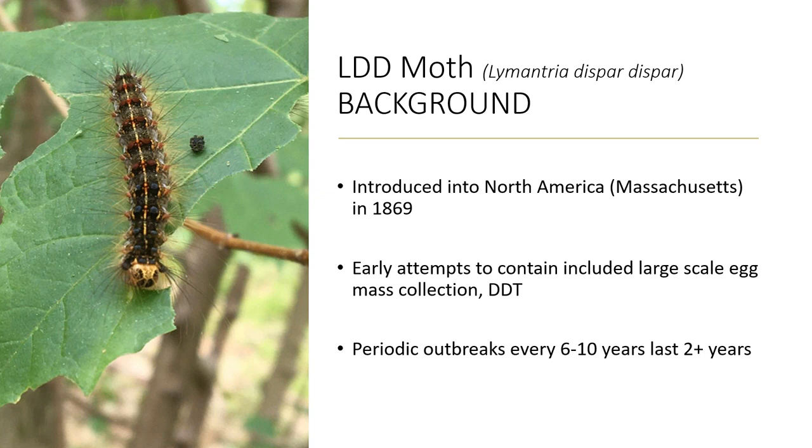This moth was introduced into North America in 1869. The story goes that Trouvelot brought LDD moth over hoping to crossbreed it to improve silkworm larva survivorship — it didn't work. The caterpillars escaped, and while they tried to contain it using DDT, it's a good reminder that you always manage for the forest and not for one single insect pest. We've seen this insect in Ontario on and off since the 60s, with periodic outbreaks every six to ten years lasting two to four years.